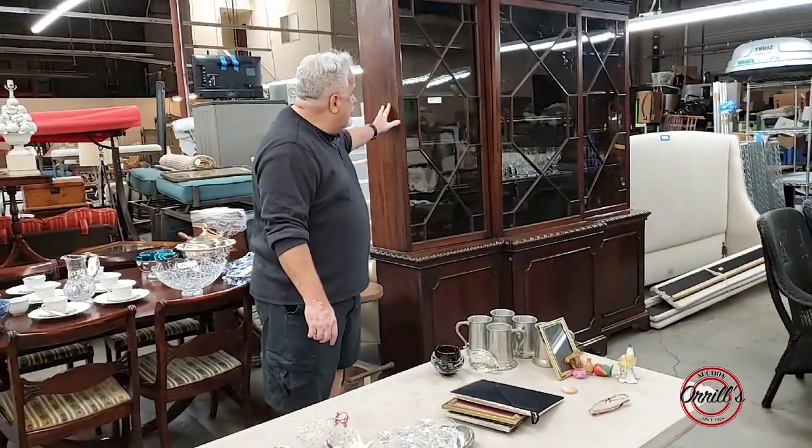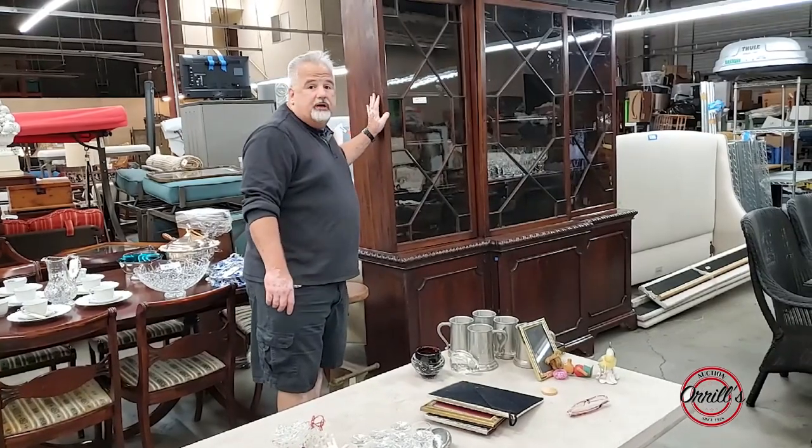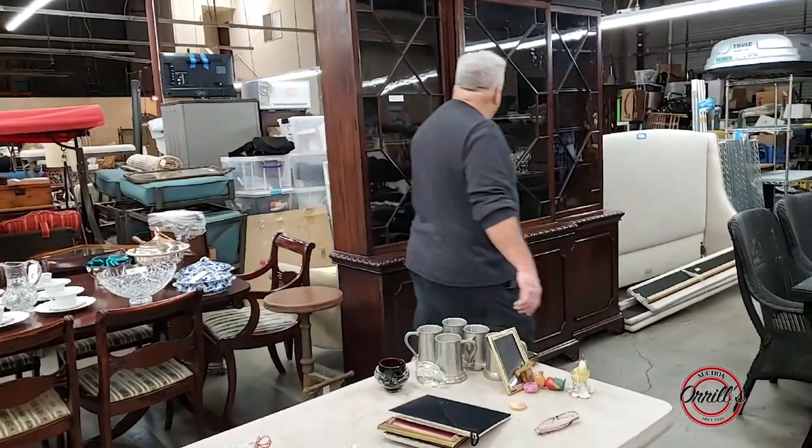And this is a really old — probably about a hundred years old now — china cabinet with some Waterford crystal in it.